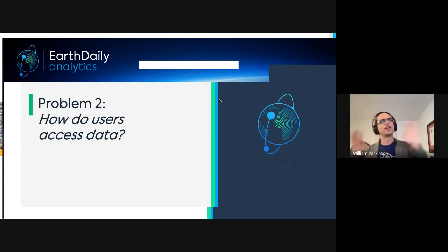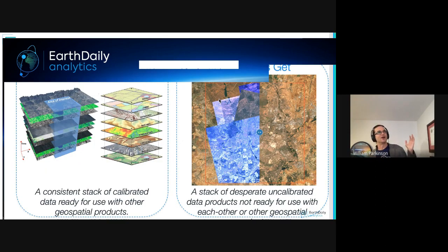Part two of the challenge is how users access data. Earth Daily collaborated with Spark Geo on the Earth Data Store project, using STAC standards — spatial temporal asset catalogs — to search and query data. A core aspect was harmonizing data both geometrically and radiometrically, refining and calibrating data to make it balanced for analysis right out of the gate.